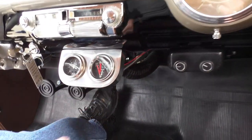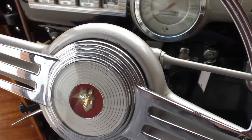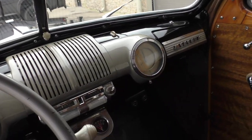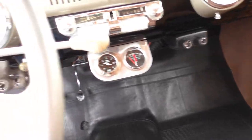They've gone with nice mechanical gauges here, so you get a true temperature reading rather than from a sender. There's also a hot rod heater assembly and heater controls in it.